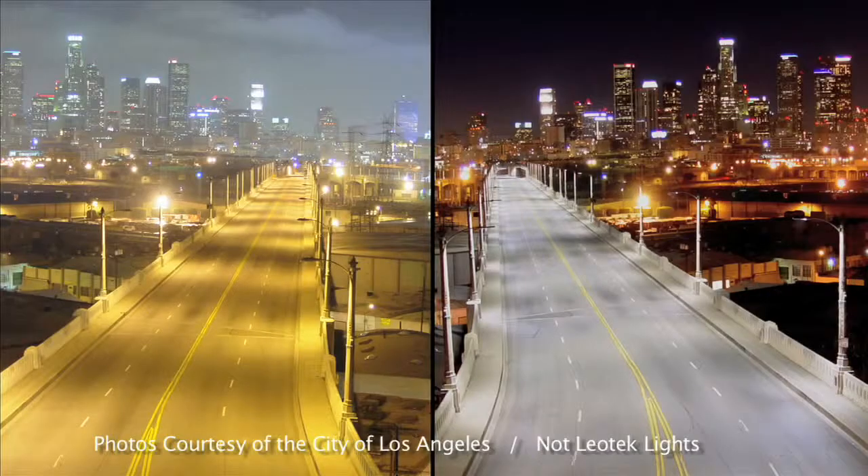This is me standing under high-pressure sodium. And this is me under an LED streetlight. Colors render pretty well under LED as compared with typical high-pressure sodium streetlights.